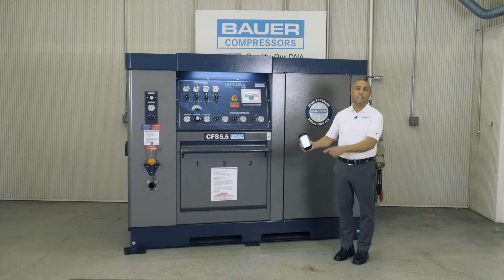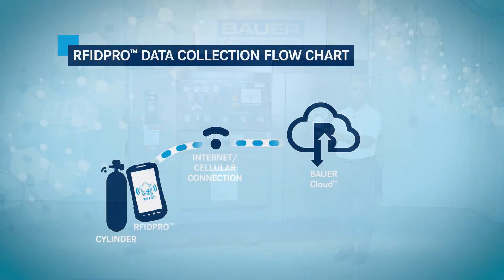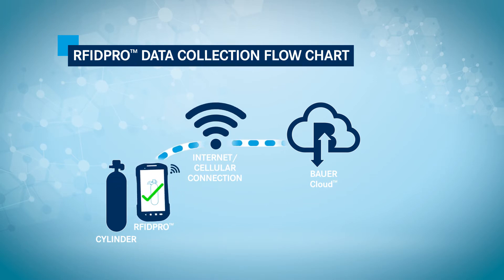Let's take a quick look at the overview of the RFID Pro system. The diagram shown here depicts the major elements of the system. The RFID Pro handheld reader reads the RFID tag and barcode on the SCBA cylinder and instantly starts communicating with the Bauer RFID Pro cloud.